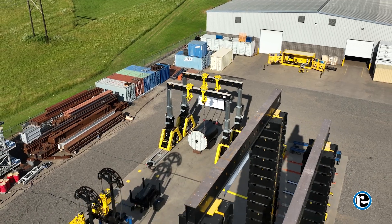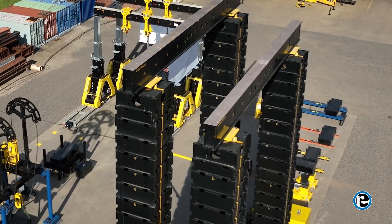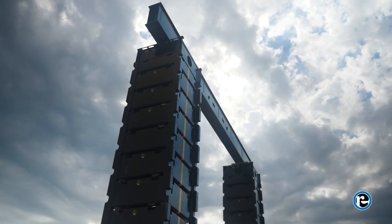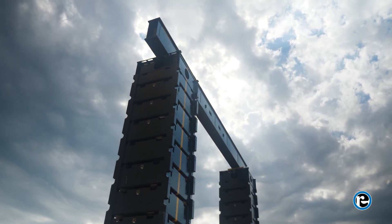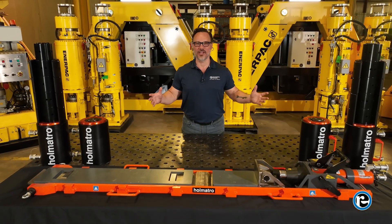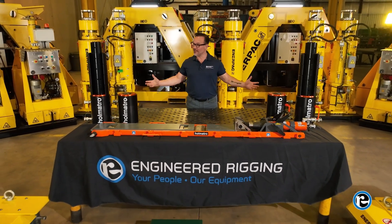For demanding heavy lifting projects, trust the JS500 jack-up system. Efficiency, power, and safety in one compact package. Contact us today to learn more and discover how the JS500 can benefit your business. Engineered Rigging — your people, our equipment.